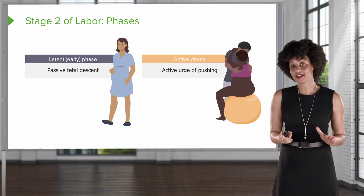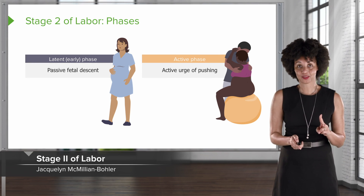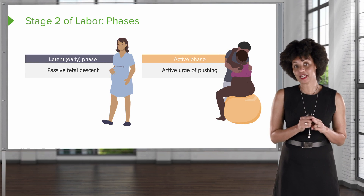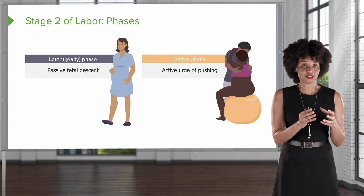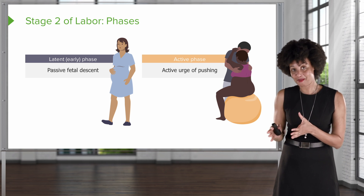We've reviewed stage one. Now it's time to move on to stage two. Stage two begins with complete dilation of the cervix, and it ends with delivery of the baby.